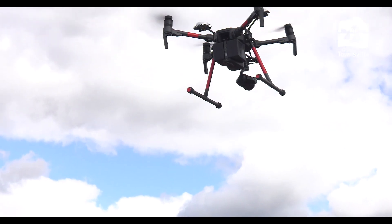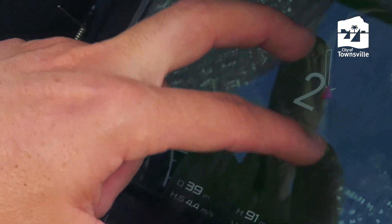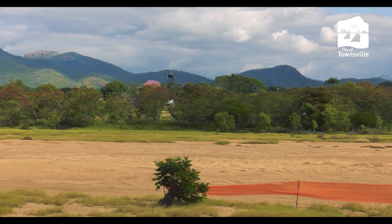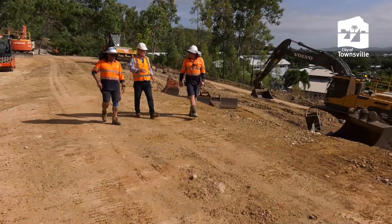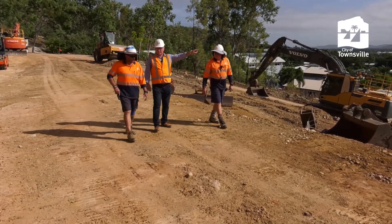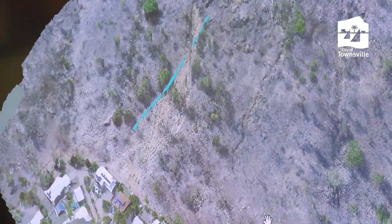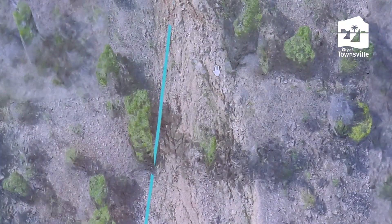We've gone into the age of the drones and we're doing some really clever work with 3D modeling and mapping of those areas that have been impacted by the monsoon event just over 12 months ago. Not only are the drones great in monitoring our recovery since the event, but it also shows our guys how to use better techniques when it comes to rebuilding these damaged areas. So with our engineering team and the drones and the 3D modeling, we're getting much, much better outcomes.